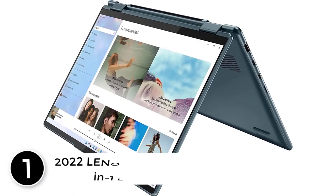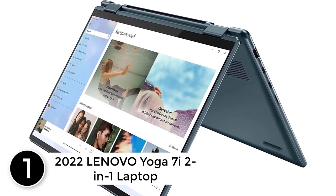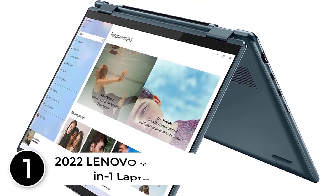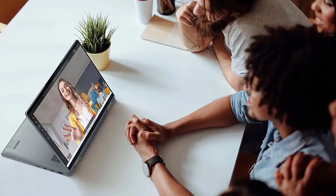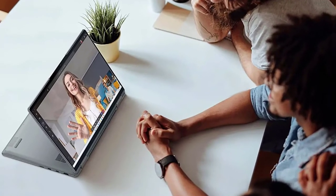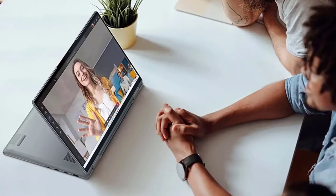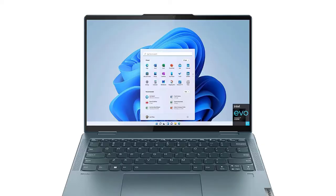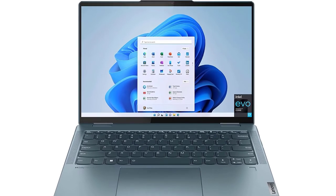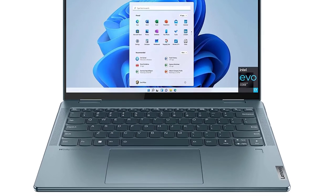Finally, at number 1: the 2022 Lenovo Yoga 7i 2-in-1 laptop. It features the latest 12th generation Intel Core i7-1255U 10-core processor — 2 performance cores plus 8 efficiency cores, 12 threads, up to 4.7GHz with Intel Turbo Boost, and 12MB Smart Cache. The 14-inch 2.2K (2240x1400) 16:10 IPS touchscreen delivers 300 nits, 10-point multi-touch, 100% sRGB, TÜV Low Blue Light certification, and Dolby Vision.